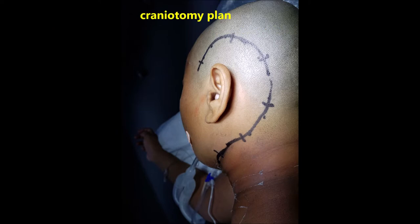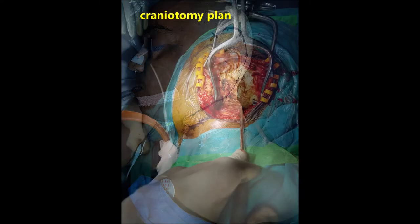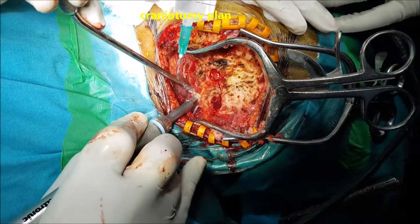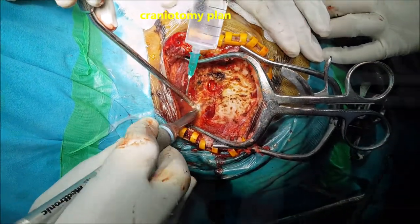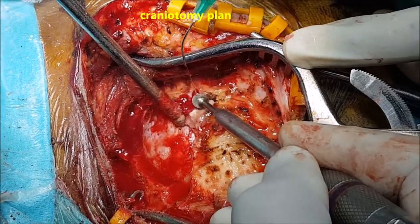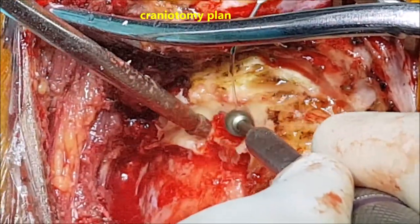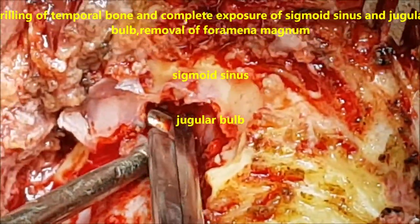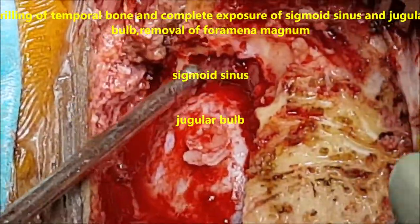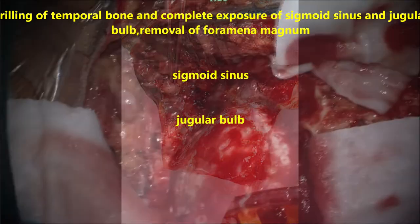On the fifth day, she underwent a subtemporal, basal temporal, retromastoid, and cervical scalp incision flap, along with retromastoid suboccipital craniotomy, removal of the foramen magnum, drilling of the temporal bone, transposition of the facial nerve, and exposure of the jugular fossa, sigmoid sinus, and transverse sinus. Complete excision of the mastoid was performed jointly by us and ENT colleagues, and the tumour was excised completely.